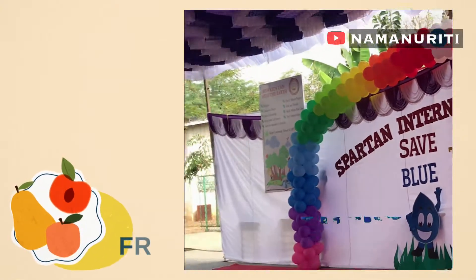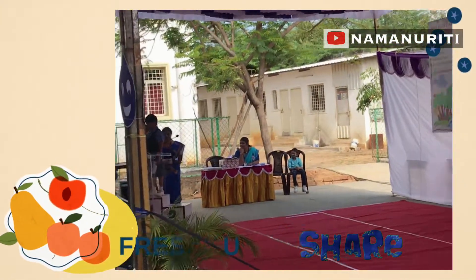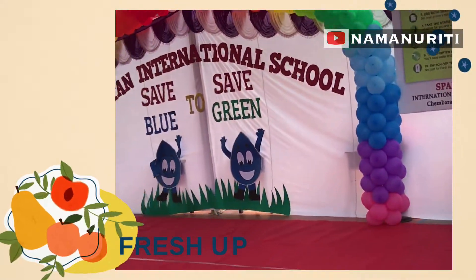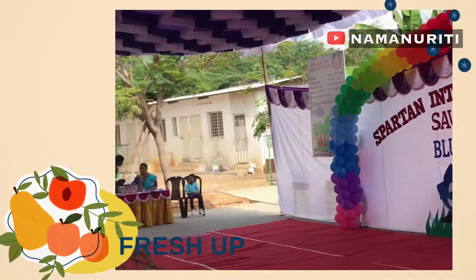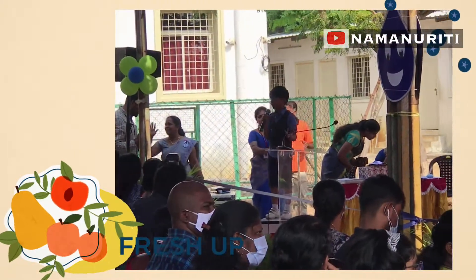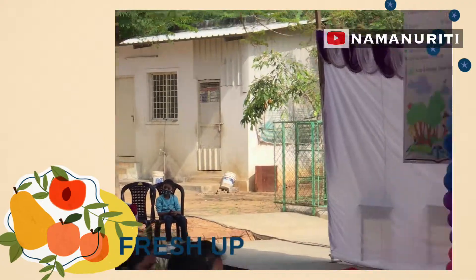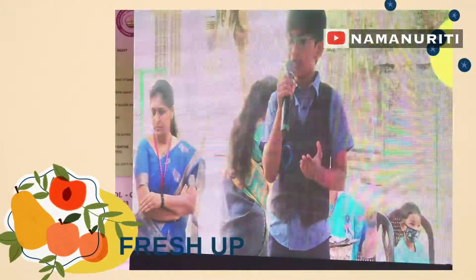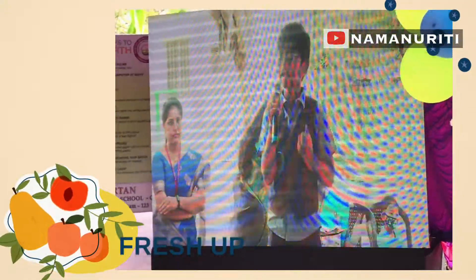Almost 90% of the groundwater is stored in aquifers. An aquifer is a body of rock or sediment which holds groundwater. Probably we are standing on an aquifer right now. I am Naman of class 4 from Sparta International School, and I am going to tell you what we are doing on this project day.